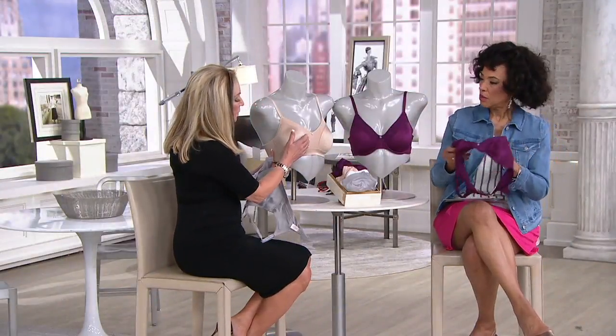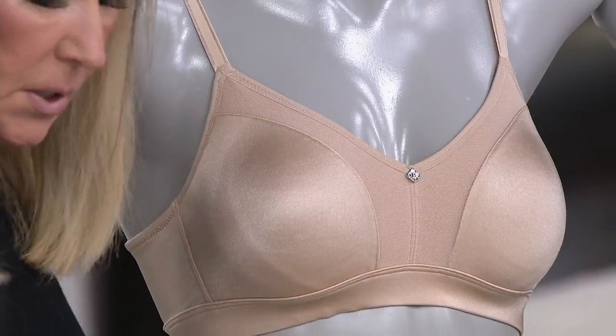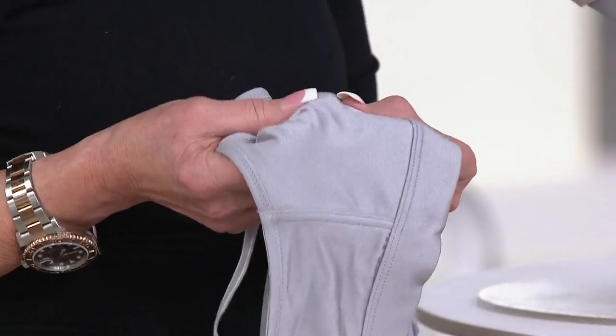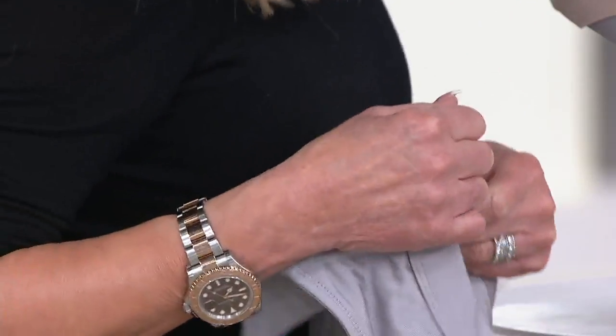Tell me about this Body Brilliance Bra. We've got this beautiful mesh fashion edge here, but your cup is totally seamless, so it will give the appearance of a seamless bra underneath all your clothing 365 days a year. There is a modesty factor to this bra — you don't feel it, you don't see it unless you put it on. It's almost like a little bit heavier, a little bit thicker, a little bit more padding in there, giving you that modesty you want.